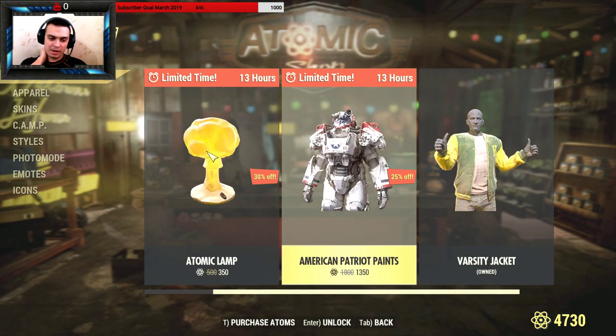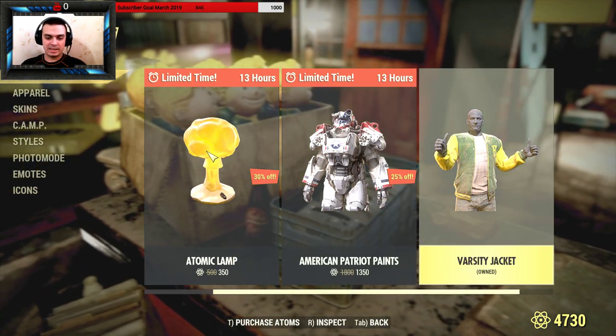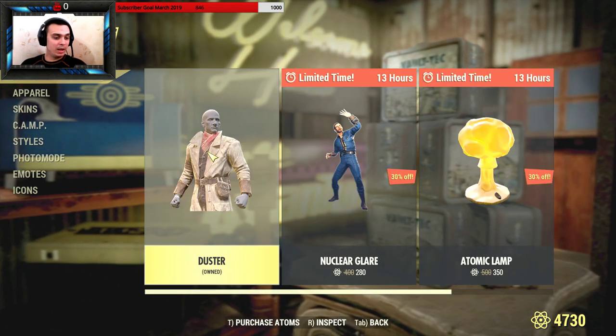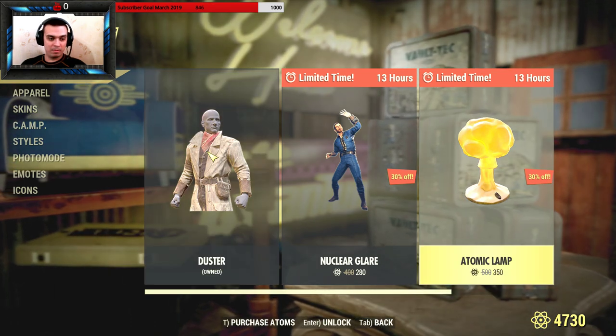This American patreon paint I already covered in the previous video — it had more time than others. The Veracity jacket is still there and it's free, so if you haven't picked it up I recommend you go ahead and do so. And that's it — I don't think I'll be buying the atomic lamp to be honest, I'm gonna be waiting for something cool.